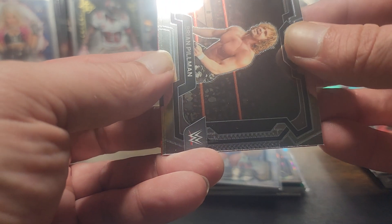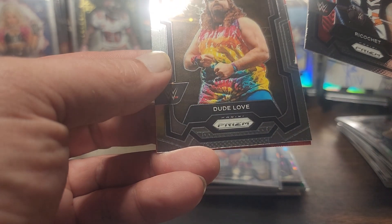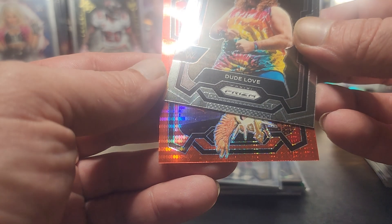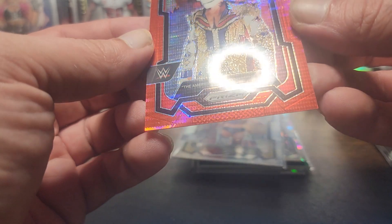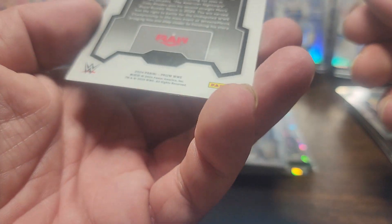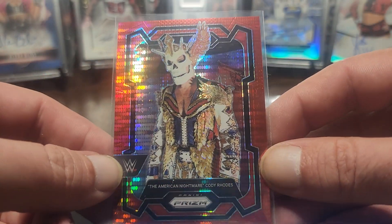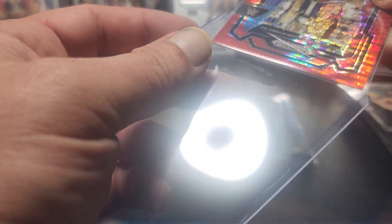Last pack - we got a Pulsar, Brian Pillman, never heard of you. Ricochet. Dude Love - oh, Mick Foley, Cactus Jack, all that. Our Pulsar, which should be numbered. Oh, is it Cody Rhodes? He's the champ right, I think. It's numbered out of 399. So if you're gonna get a numbered parallel, might as well be the current guy.